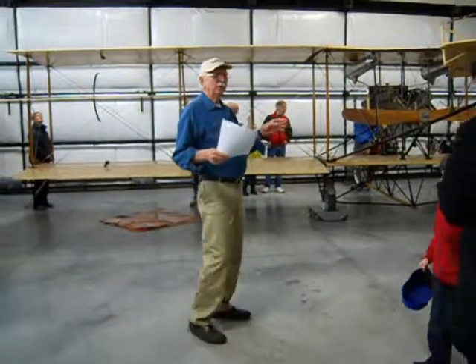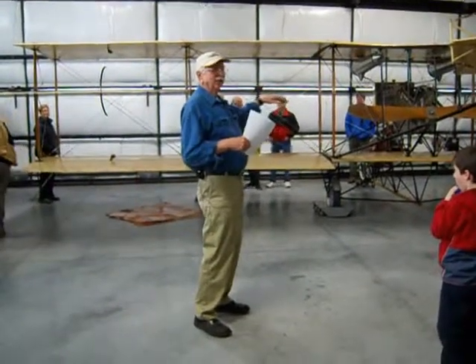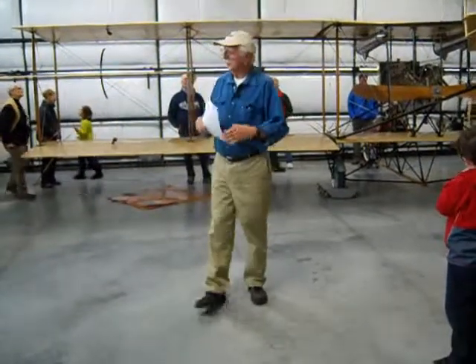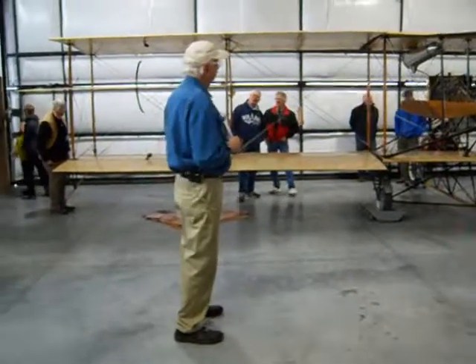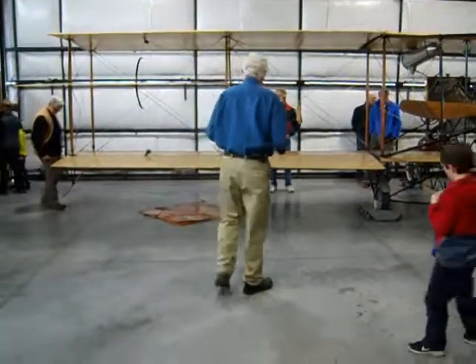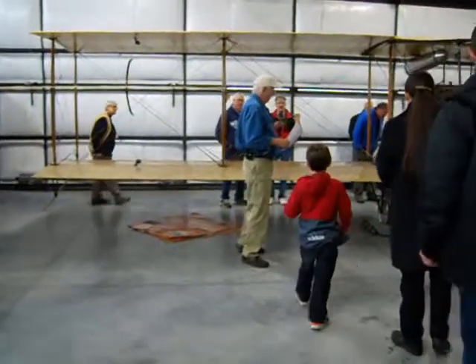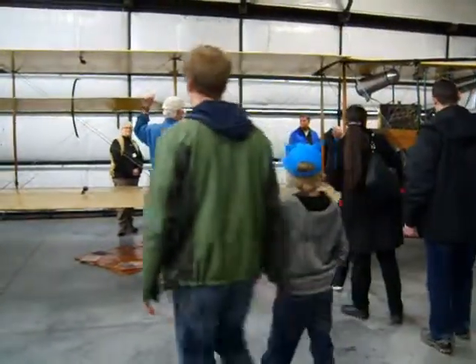We do have a rule: if we're going to crash, you want to skid the thing sideways so the engine goes off to one side. Come on up and get a feel for how tight the wire rigging is, how heavy the controls are — go ahead and move them.